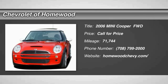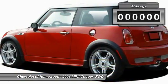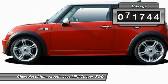The 2006 Cooper. Agile handling and quick precise steering make the Mini Cooper lots of fun to drive. The cabin is roomy with plenty of front leg room. This vehicle has less than 75,000 miles.